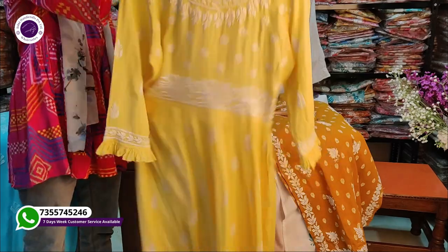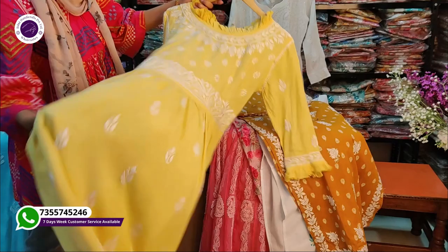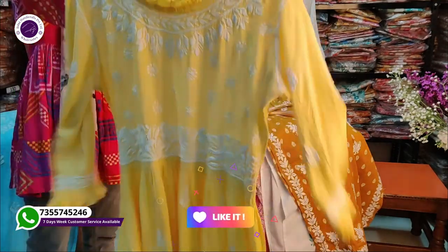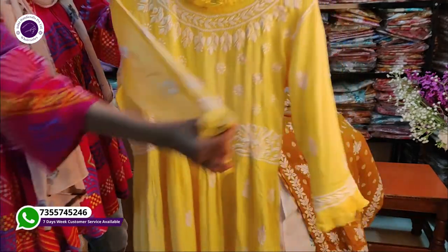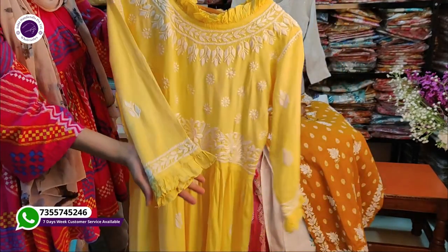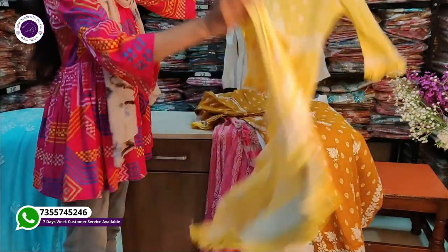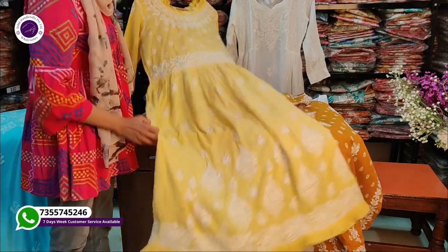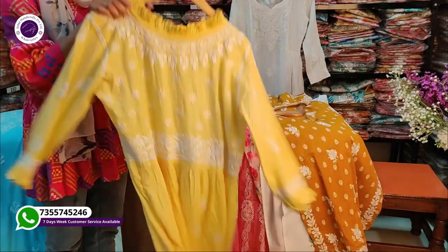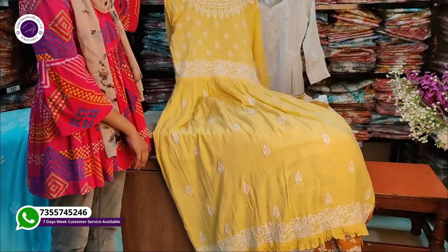This gown we have shown you in the first video as well. We have displayed it before, but we have brought it back again. The black dress is very beautiful.